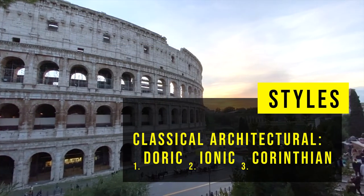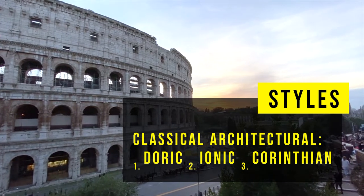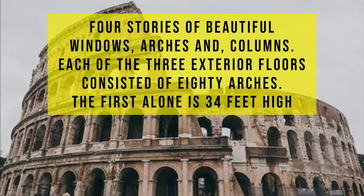It is known for its classical architectural styles: Doric, Ionic, and Corinthian. Four stories of beautiful windows, arches, and columns. Each of the three exterior floors consisted of 80 arches. The first alone is 34 feet high.